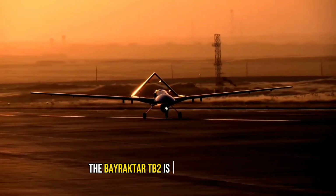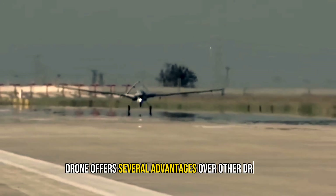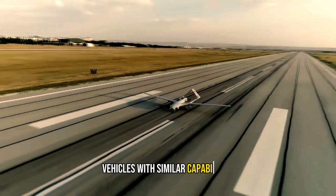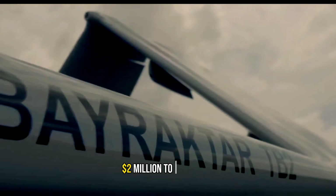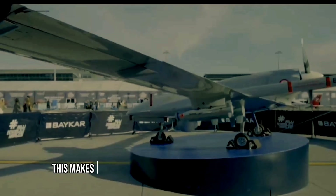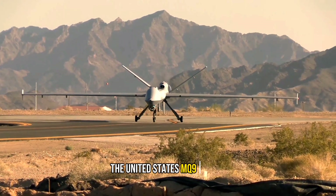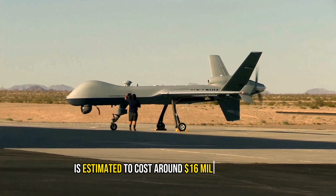The Bayraktar TB2 is very cost-effective. It is relatively cheaper than many unmanned aerial vehicles with similar capabilities, with an estimated export cost ranging from $2 million to $6 million depending on the model and configuration. This makes the TB2 a relatively low-cost option compared to some other drones — for example, the United States MQ-9 Reaper, a similar UCAV, is estimated to cost around $16 million per unit.